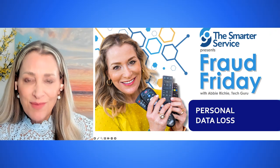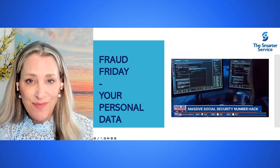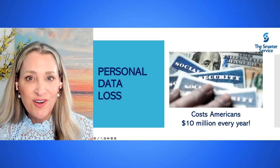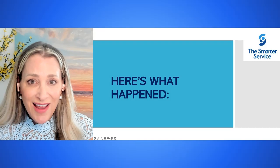Today's Fraud Friday is about personal data loss. Before we talk about how it happens, you should know that data loss costs Americans around $10 million every year. So here's what happened.